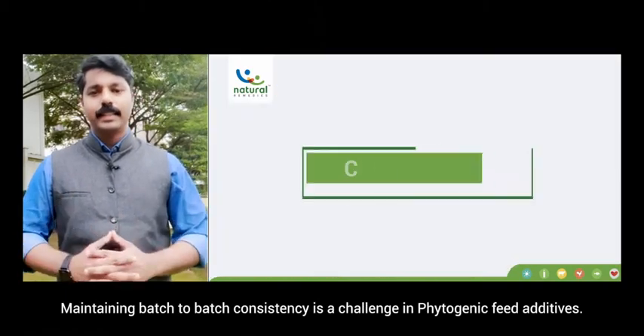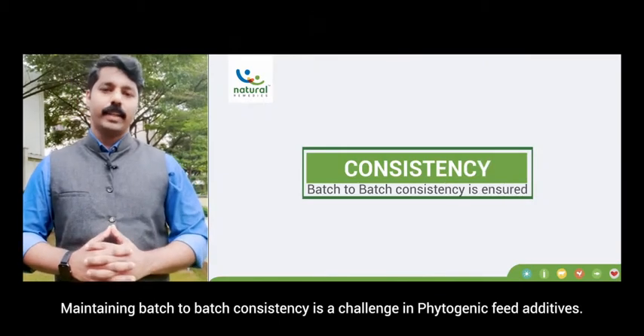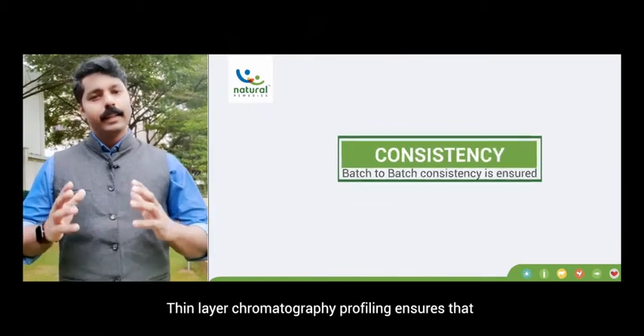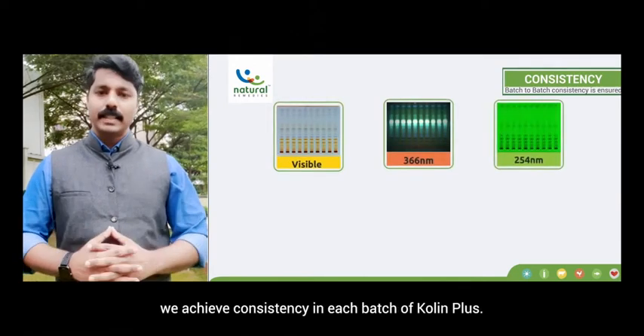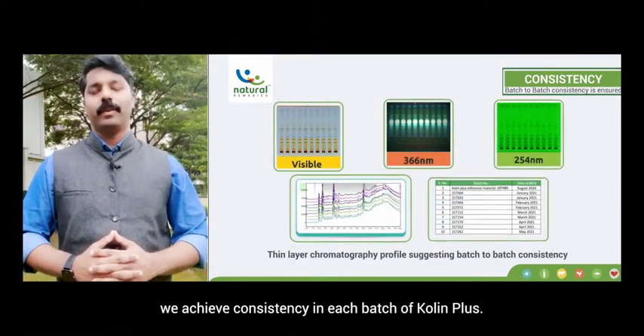Maintaining batch-to-batch consistency is a challenge in phytogenic feed additives. Thin layer chromatography profiling ensures that we achieve consistency in each batch of Choline Plus.